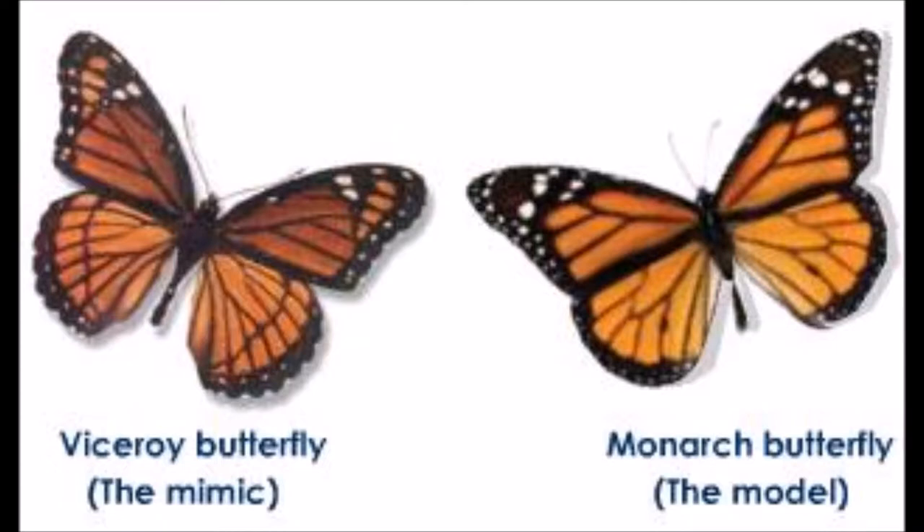This is called mimicry. But don't confuse mimicry with camouflage. Camouflage is when an animal takes on the appearance of its surroundings, but mimicry refers specifically to the instances when an animal models its appearance after another organism.